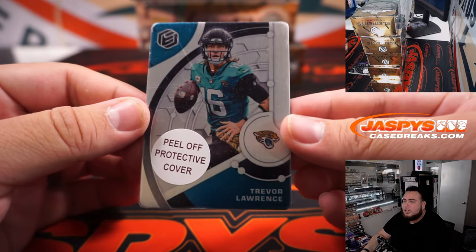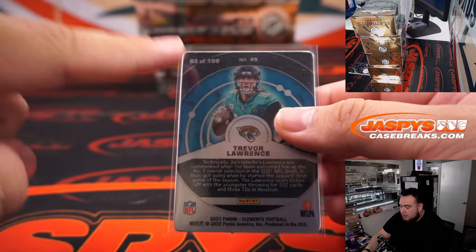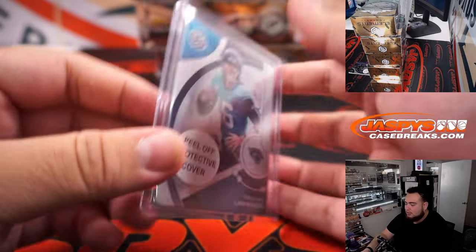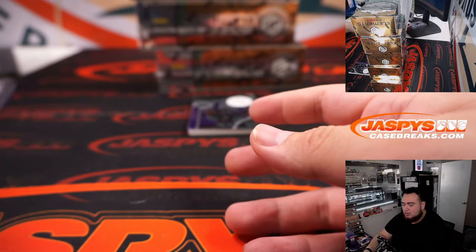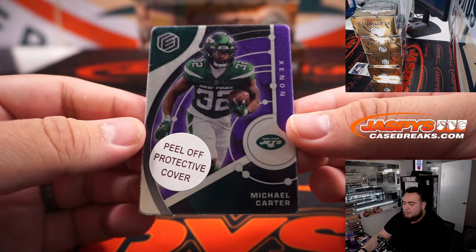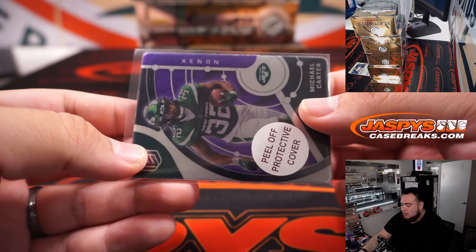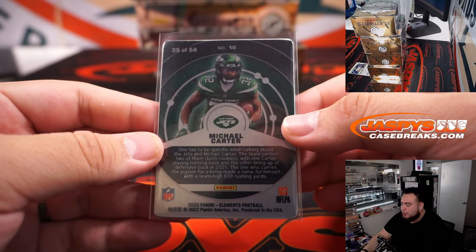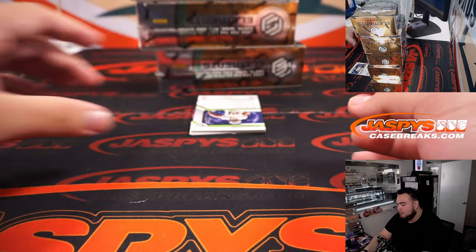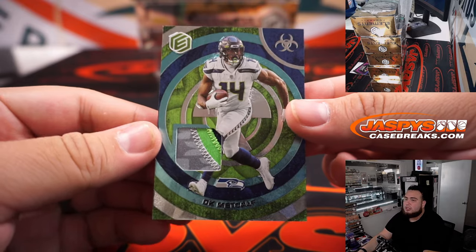Here's the first medal card — that is a Trevor Lawrence, 93 out of 199 to start us off. These medal cards are really nice. How about those Jaguars? I'm a little nervous — I think Jaguars could beat my Eagles this week. They're playing some really good football, their defense is solid, offense looks great, Doug Peterson's done a great job. Michael Carter, 35 out of 54, Jets — Matt Johnston. And we got a DK Metcalf to 47, which is a nice three-color patch.